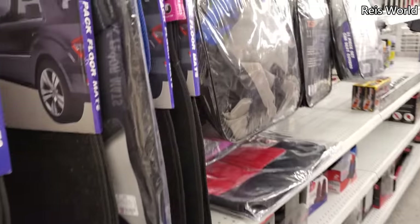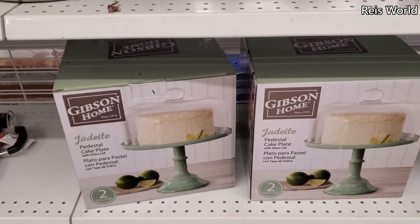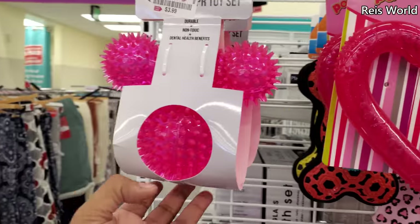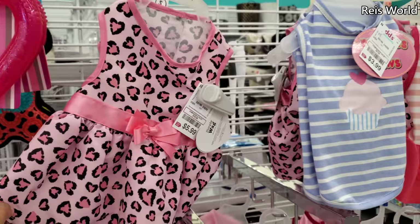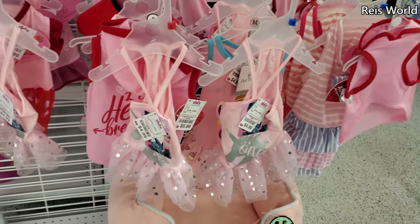I remember they used to have really cute Hello Kitty stuff for your car. And thirteen for the cake stand. The doggy outfits! Four dollars for a little toy ball — they have a neon green and a heart one for Valentine's. Dresses, one with a little cupcake on it, a tutu.